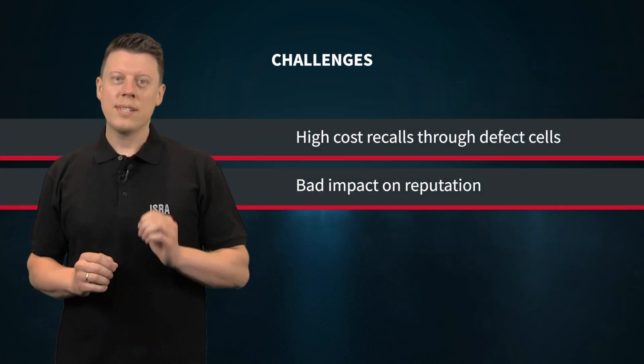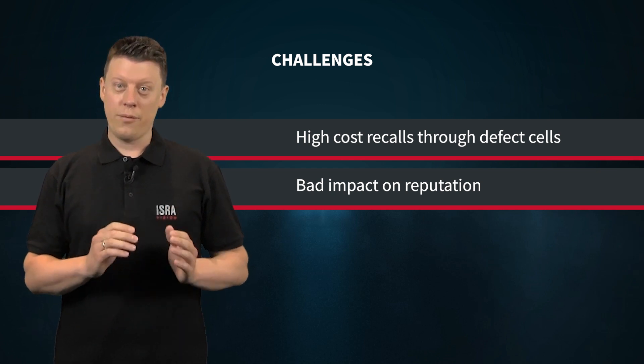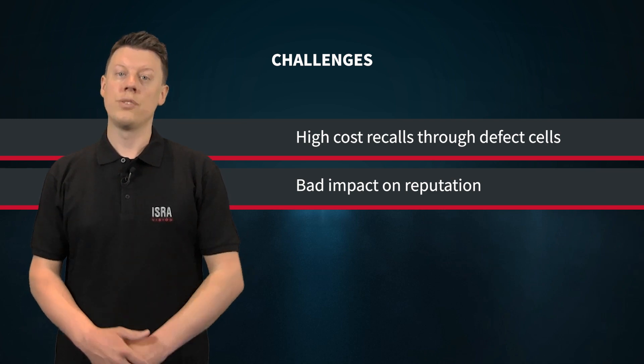Recalls due to defective cells are costly and can significantly impact an automaker's brand reputation. Therefore, battery suppliers and manufacturers of electric vehicles have a great interest in 100% product testing and complete documentation.